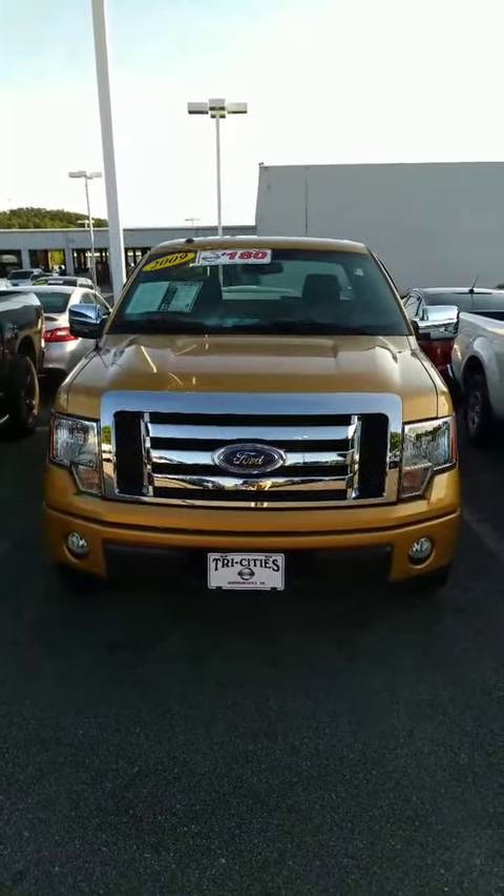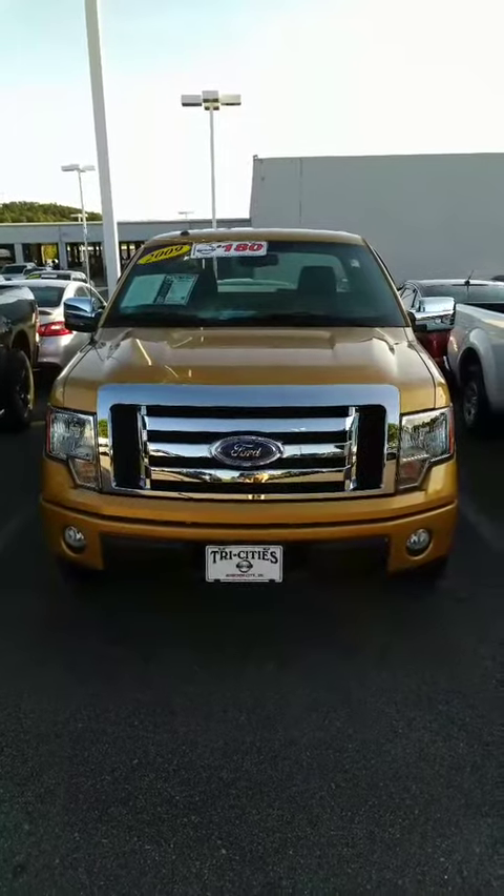Hey, this is Sidney at Tri-C Nissan. Here's a 2009 Ford F-150 that you inquired about.